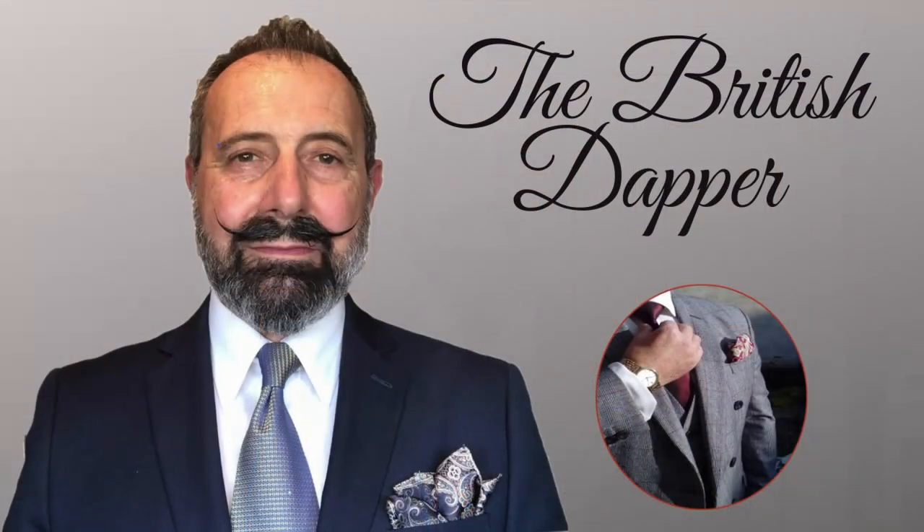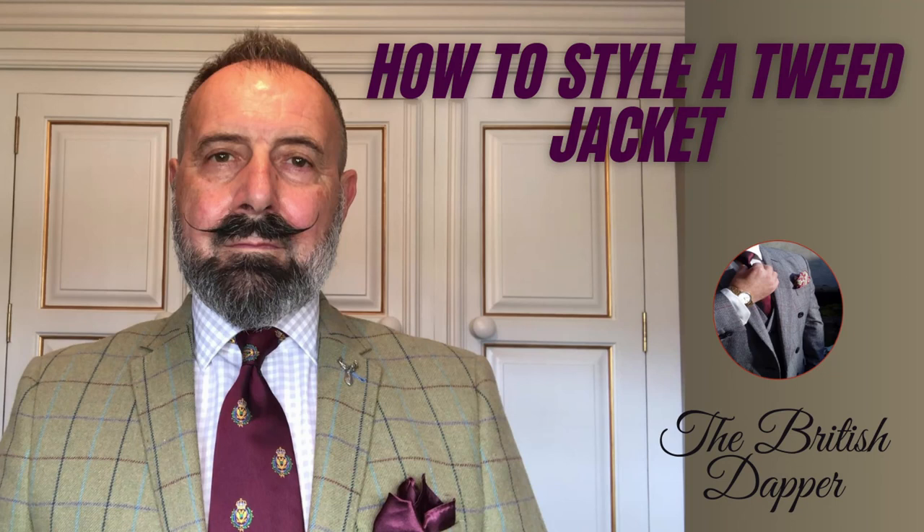Hello and welcome to the British Dapper, and today we're talking about how to style a tweed jacket. When it comes to a tweed jacket, tweed has had a bit of a revival over the last five or six years and it's not uncommon to see people now wearing a tweed jacket — even young lads are wearing tweed jackets along with chinos and other forms of trousers.